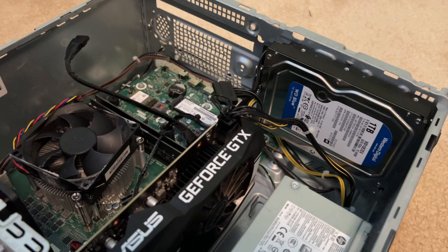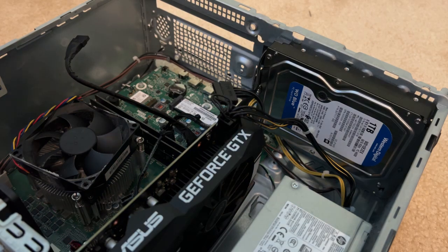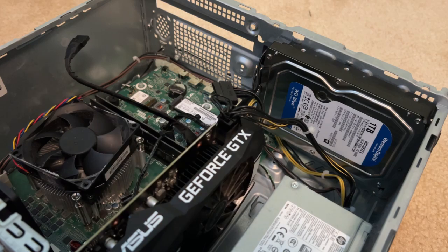After the SSD was upgraded, I reinstalled Windows and then reinstalled most of the things I had on there. Those were some good changes right there.